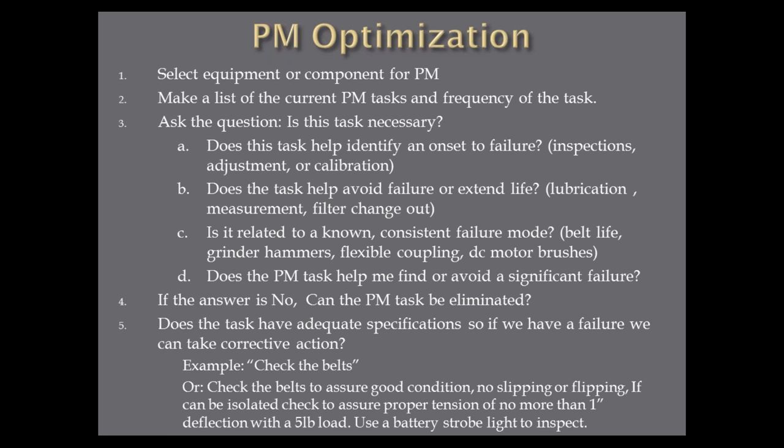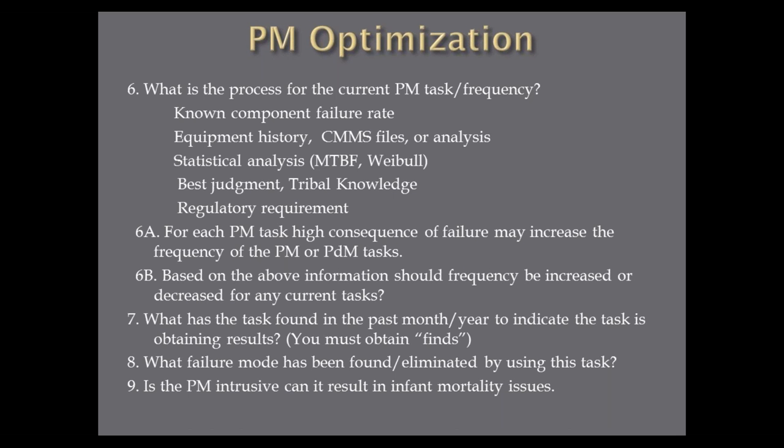What's the process for your PM frequency? Is it based on a known failure rate? Do you have equipment history data in your files? Do you have mean time between failures? Are you doing Weibull analysis? Is it just best judgment, or what I call tribal knowledge — 'I think we should do this, and I think we should do it this often'? Is there a regulatory requirement? For each PM task, high consequence of failure may increase the frequency of the PM or PDM task. Based on the above information, should the frequency be increased or decreased? Many times we can decrease the frequency — do it monthly instead of weekly.